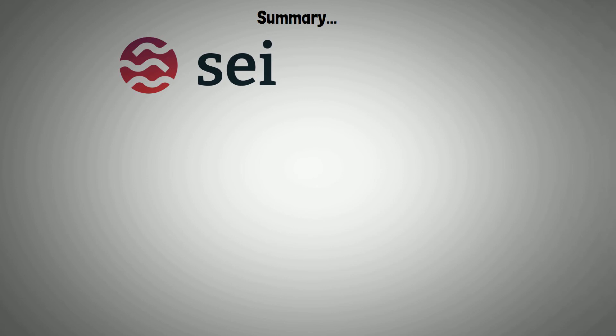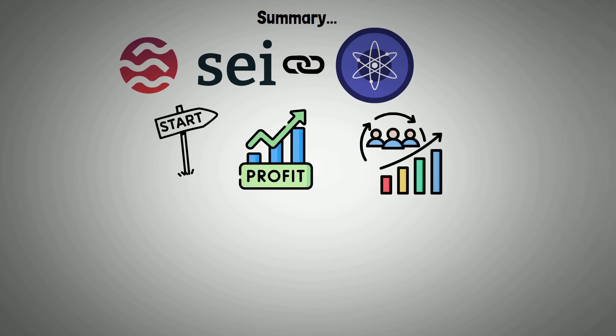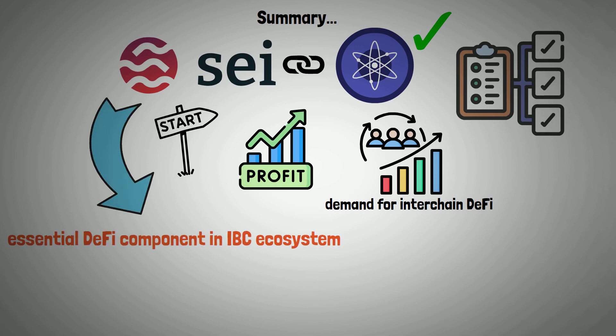In conclusion, SEI closes an important hole in the Cosmos realm. From the beginning, SEI will position itself to profit from the enormous demand for interchain DeFi. When more innovative protocols and technological developments eventually have an impact on Cosmos, SEI will probably further solidify its position as an essential DeFi component of the IBC ecosystem.